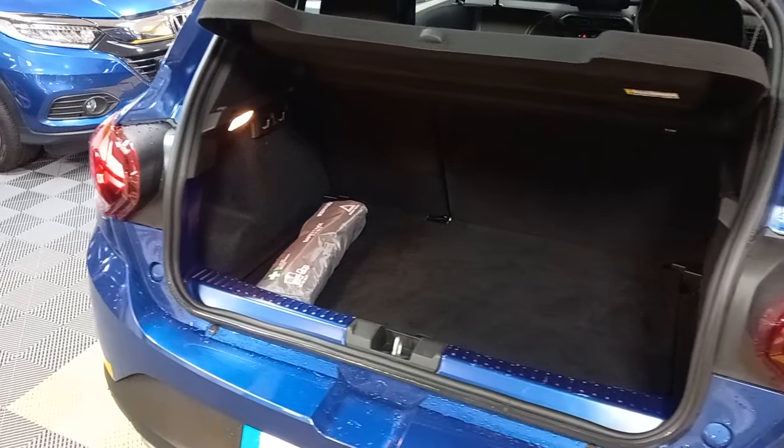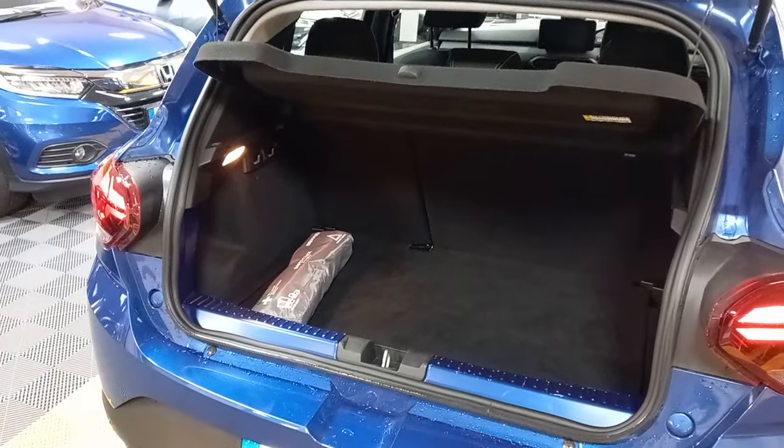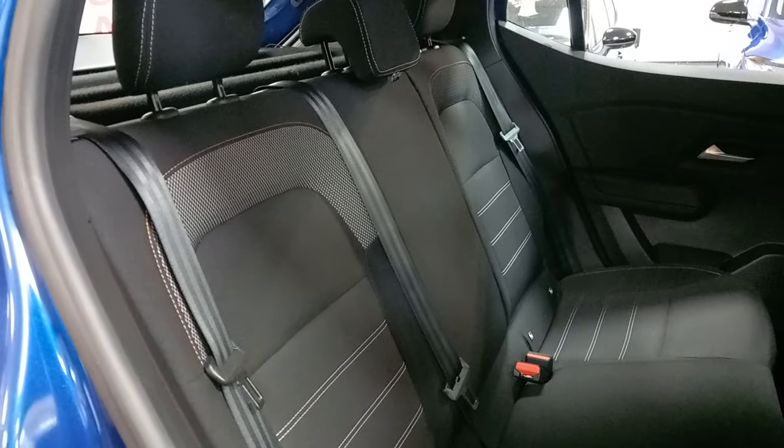A quick look in here at your boot space. Cloth interior to the rear.